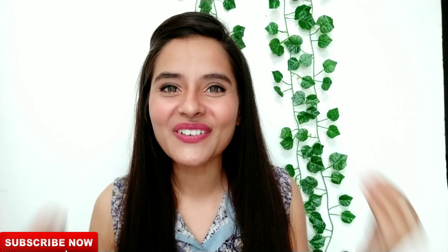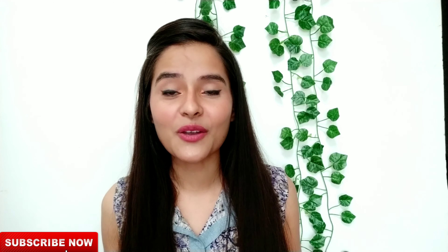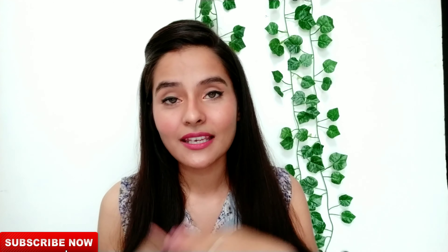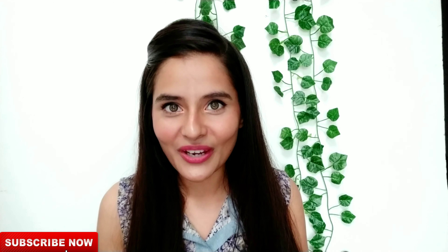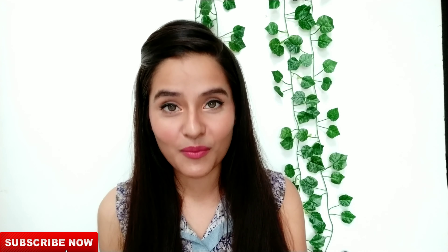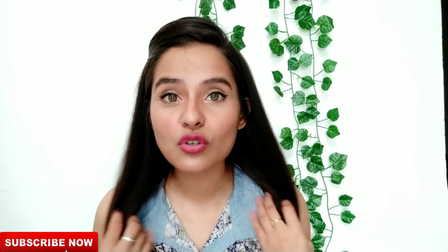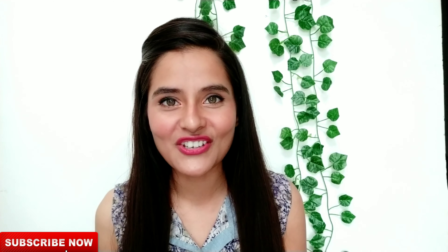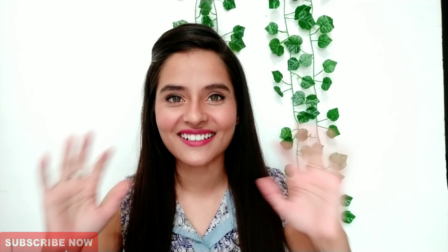I hope this video will be useful. Please like it and share it with your friends and family. Subscribe if you haven't already, and press the bell icon so you get a notification whenever I upload a new video. Comment below and let me know how you feel about this video and what more videos you'd like to see in the future. See you in the next video — bye, take care!